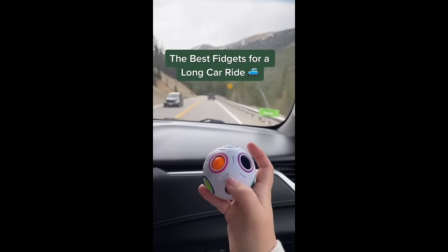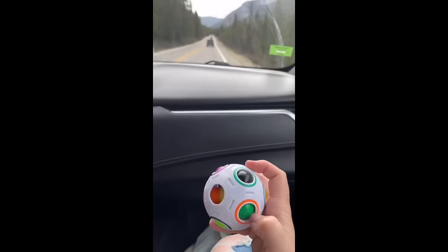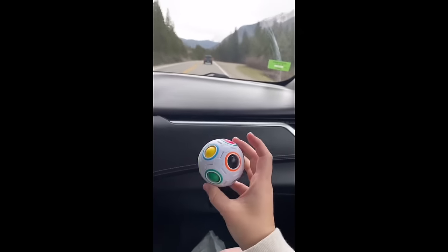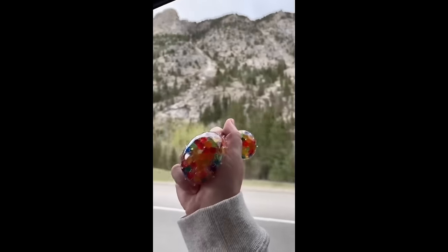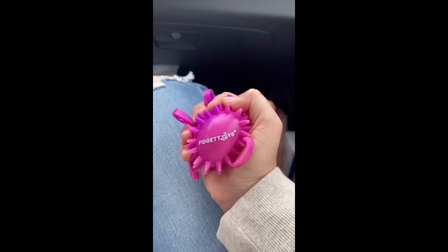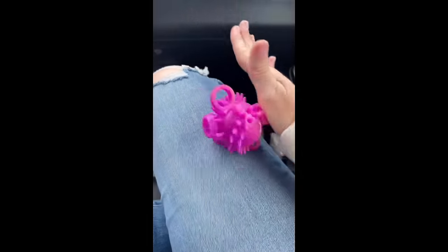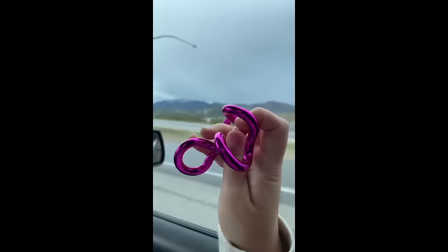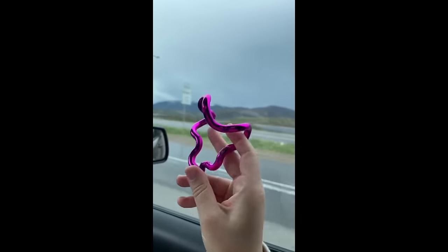The best fidgets for a long car ride: puzzle balls are good for your brain and will keep you occupied for a long time, and if you complete it you can just start over. Water bead stress balls are very satisfying. The finger massage ball name is misleading because these are great for massaging your entire body, which is great if you're sore from sitting for a long period of time. Tangles are quiet so they won't disturb anyone around you.